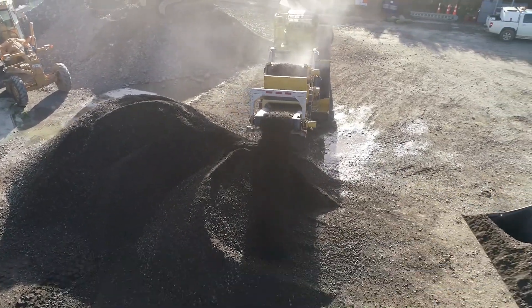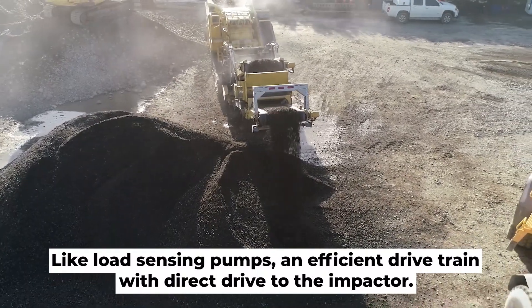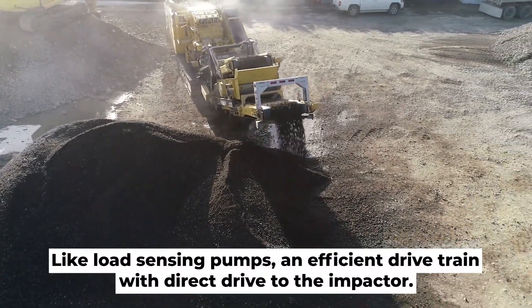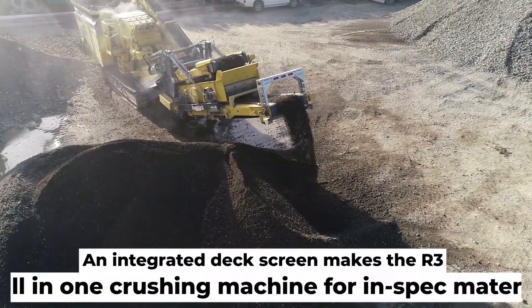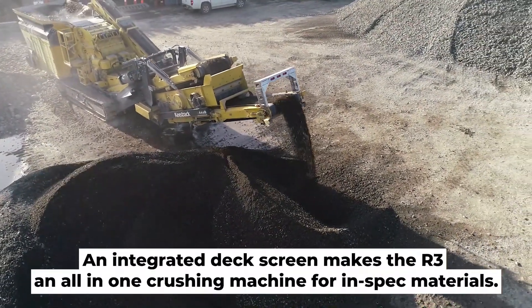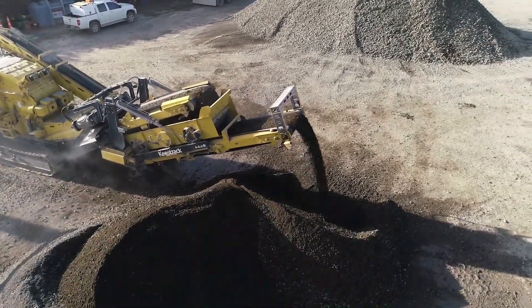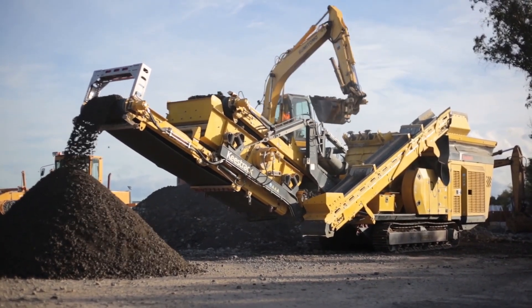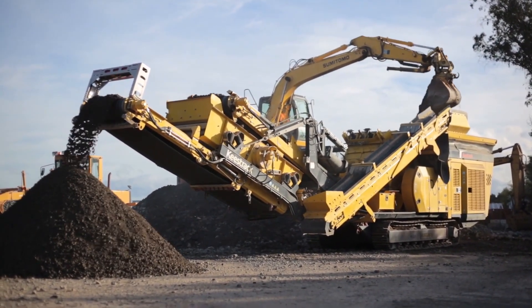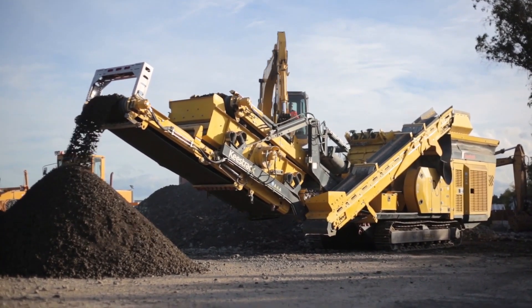At the forefront of compact crushers in the industry, the Keystrak R3 impact crusher excels in delivering optimal outcomes and product uniformity, all while maintaining one of the most cost-effective equipment profiles, boasting effortless transport dimensions, exceptional fuel efficiency, and remarkable capacity. It proves ideal for primary and secondary crushing, addressing construction and demolition needs, and contributing significantly to concrete and landfill recycling initiatives.